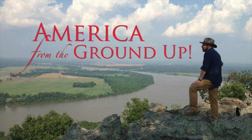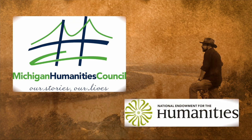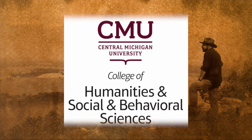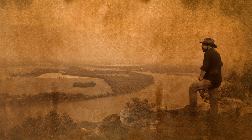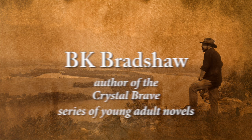America from the Ground Up is made possible in part by a grant from the Michigan Humanities Council, an affiliate of the National Endowment for the Humanities, Central Michigan University College of Humanities, Social and Behavioral Sciences, the Kirby Foundation, a family foundation supporting education, and B.K. Bradshaw, author of the Crystal Brave series of young adult novels encouraging young people to explore archaeology.